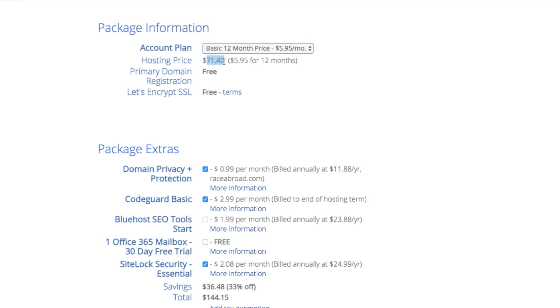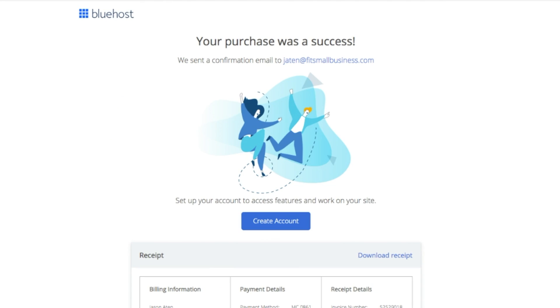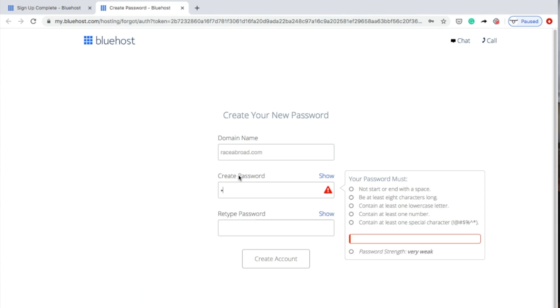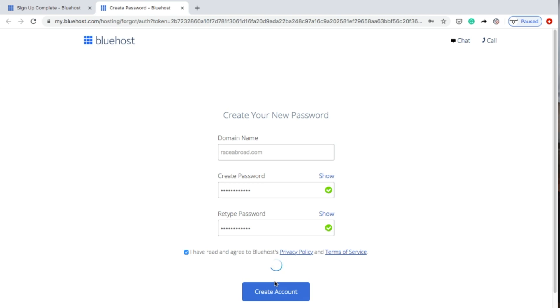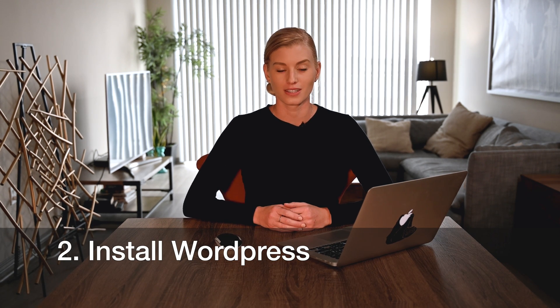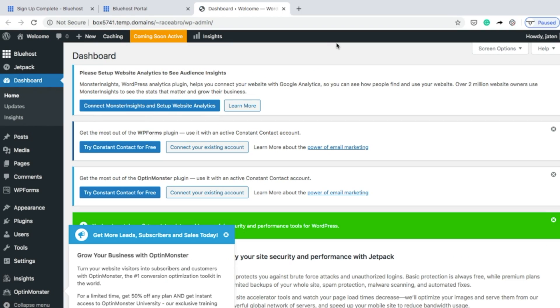Once you've found the domain name you want to use, go ahead and continue the checkout process. After completing your purchase, click Create Account. Once you've created your account, the next step is to install WordPress. To do this, find the one-click WordPress installation tool from your user dashboard. After clicking the one-click WordPress installation button, Bluehost automatically connects your domain name to your new WordPress account. You will then be redirected to your new WordPress user dashboard.